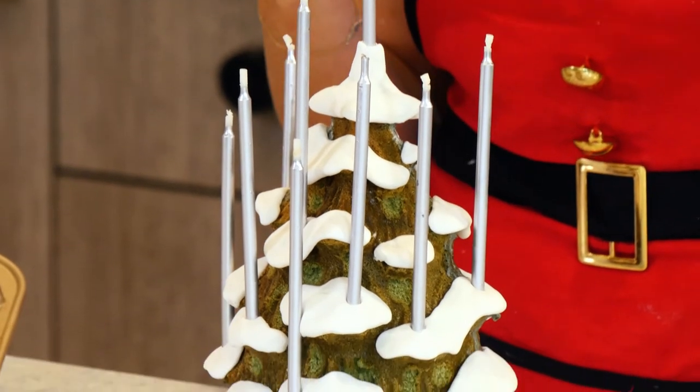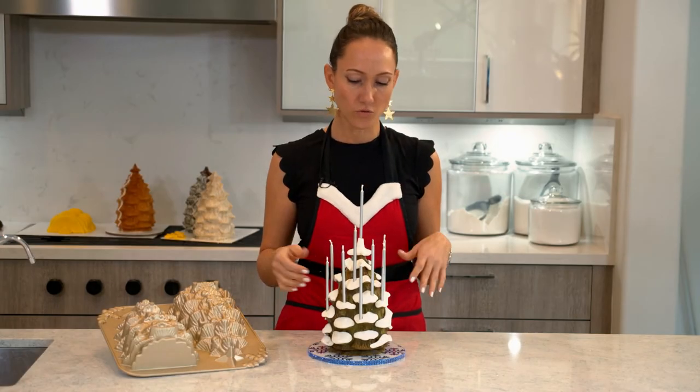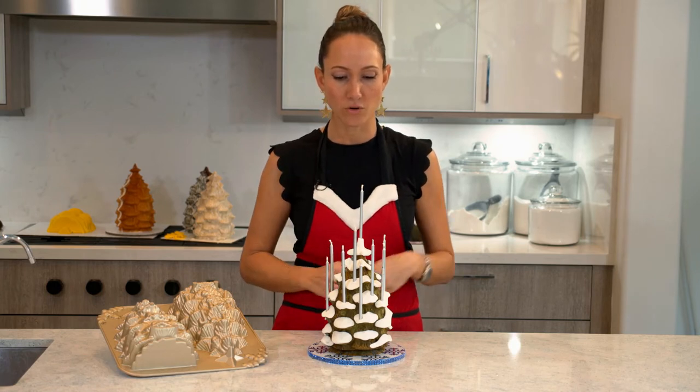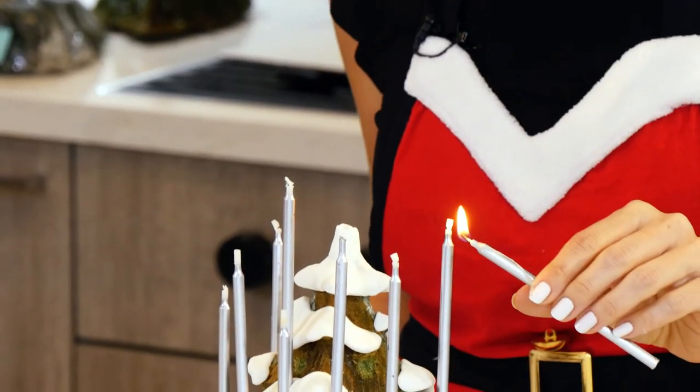I grabbed my Hanukkah candles and placed eight Hanukkah candles for the eight days and my shamash. And since today is the first day of Hanukkah, I will light my first candle. Happy Hanukkah!